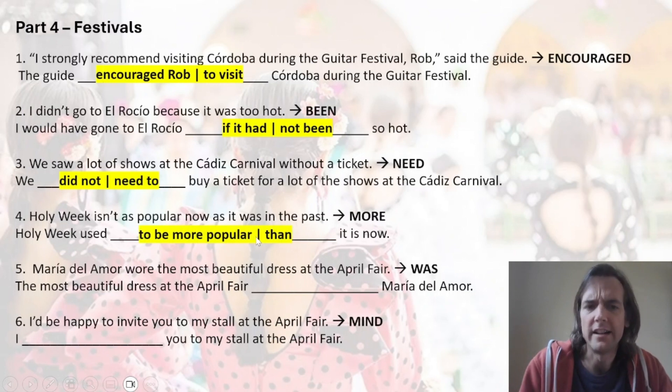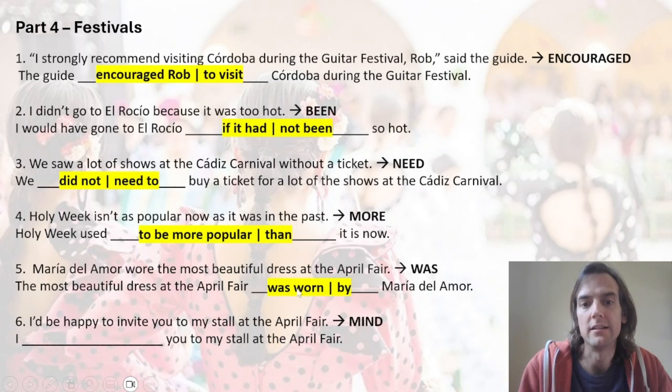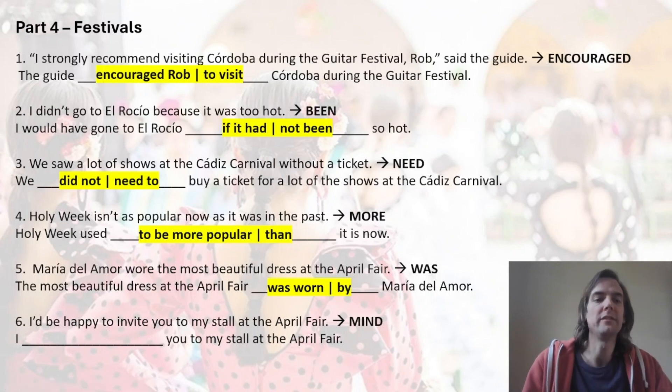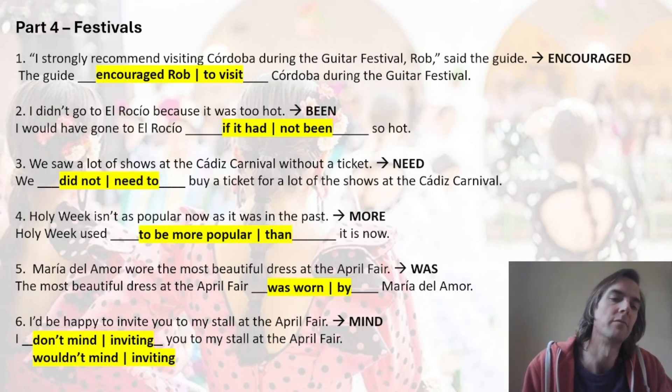Number four: comparative — 'used to be more popular than it is now.' The line means one mark for 'to be more popular' and one mark for 'than' — and the same applies to all questions. Number five: 'it was worn by' — you need to know your irregular past participles at this level: 'wear,' 'wore,' 'worn.' Number six: if you're happy to do it, then you've got no problem doing it — 'you don't mind doing it.' 'I don't mind inviting' — or 'I wouldn't mind' is also possible.